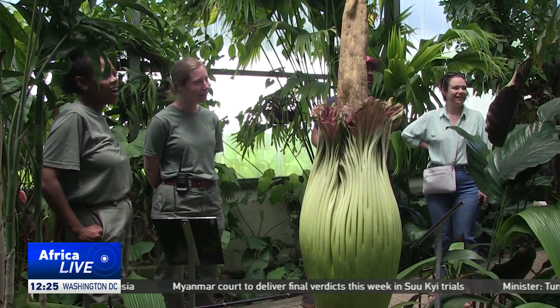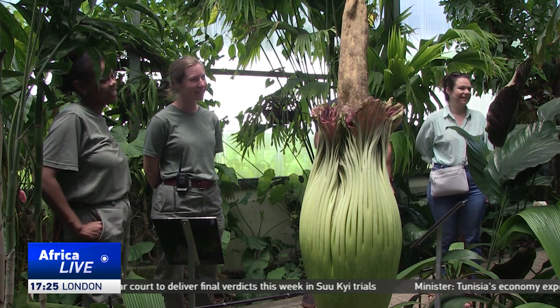This plant is originally from Indonesia, and in the wild there are only about a thousand individuals left, so it's very rare, quite endangered and stuff like that, and in southern Africa there are only two flowers.